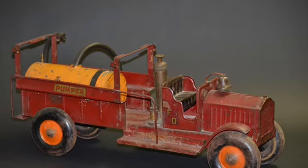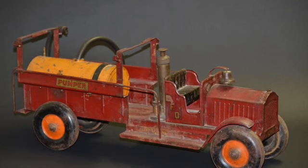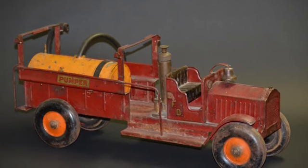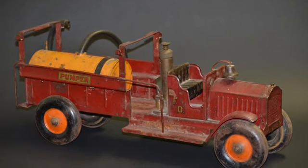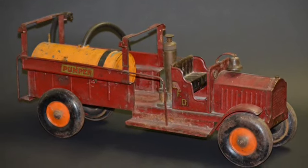This toy fire engine was made by Structo Toys around the year 1933. Mechanical toys like this were very popular with boys in the 20th century, since they celebrated many modern technological advances in machinery.